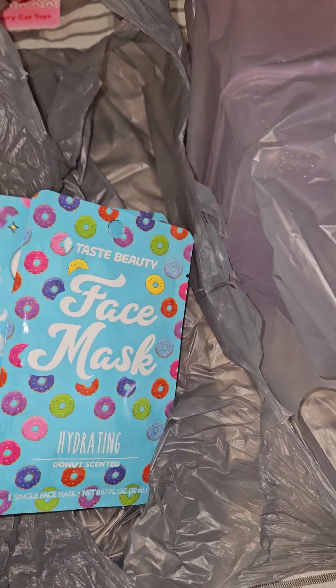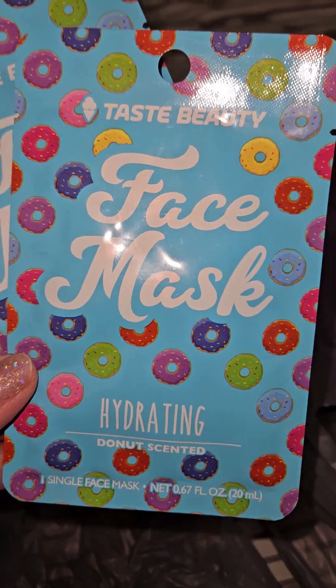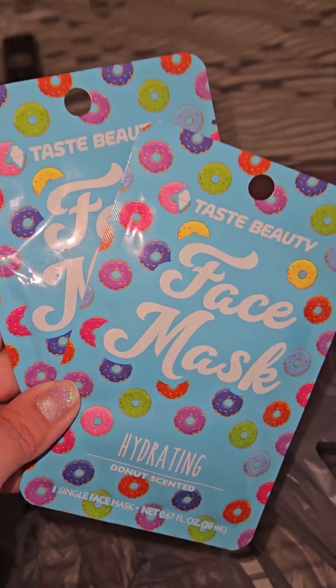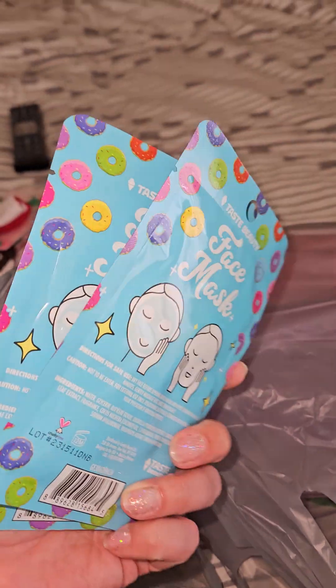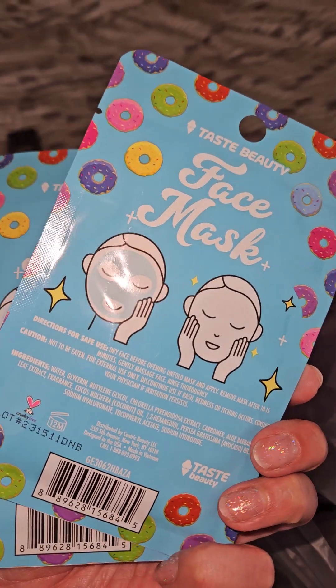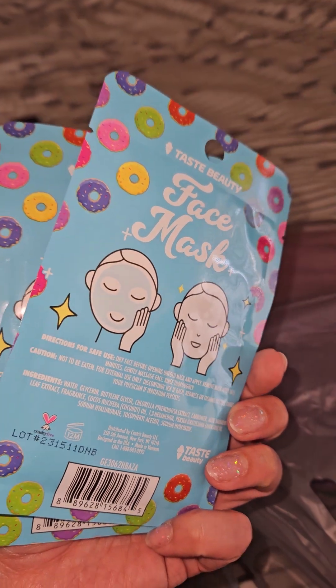And then I picked up two of these — these will be gifts as well. It's the hydrating face mask and it's the donut scented one. I grabbed two of those; I think there were only four left. The rest were the strawberry and the ice cream scented ones. I just didn't think ice cream would smell good for a face mask — I don't want a face mask that smells like milk. That just doesn't appeal to me.